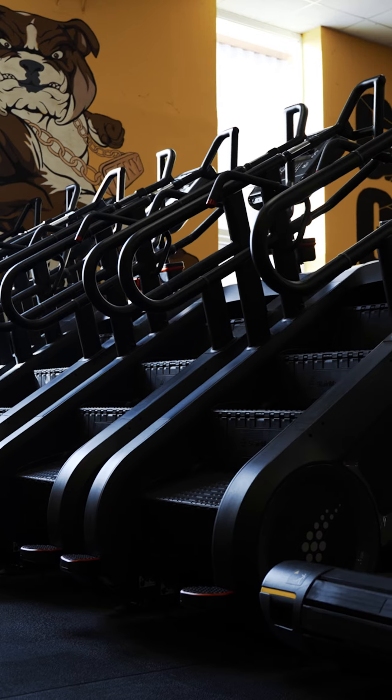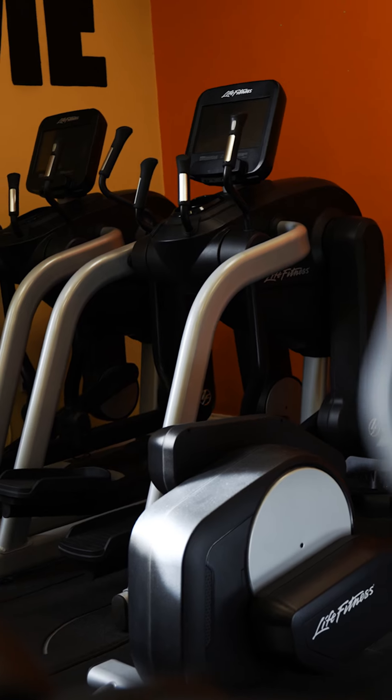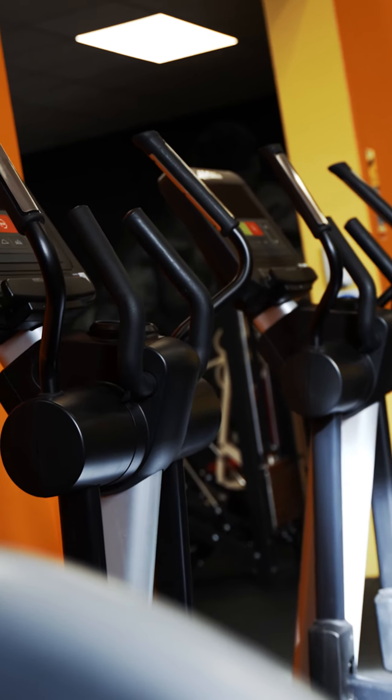Next up is the cardio room. Everything you need for your cardiovascular training is here, ranging from stair masters, steppers, cross trainers, interval runners. We have it.